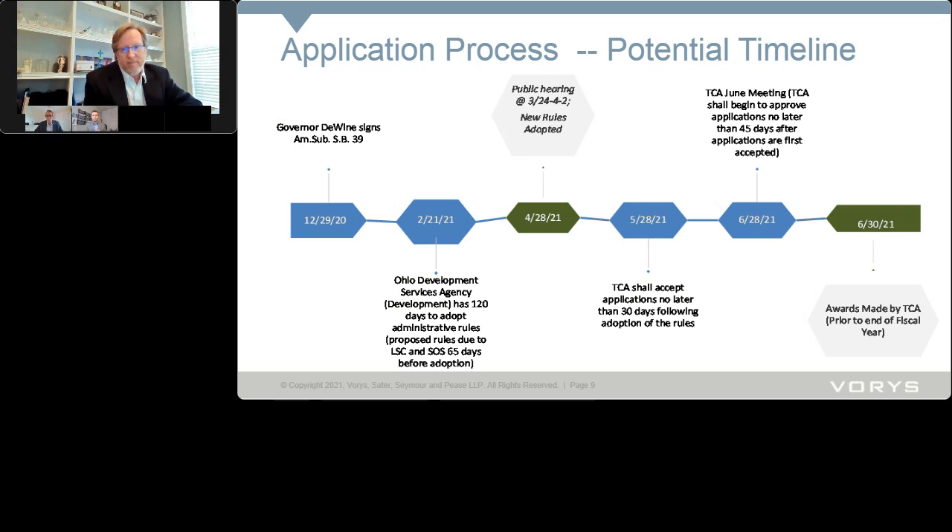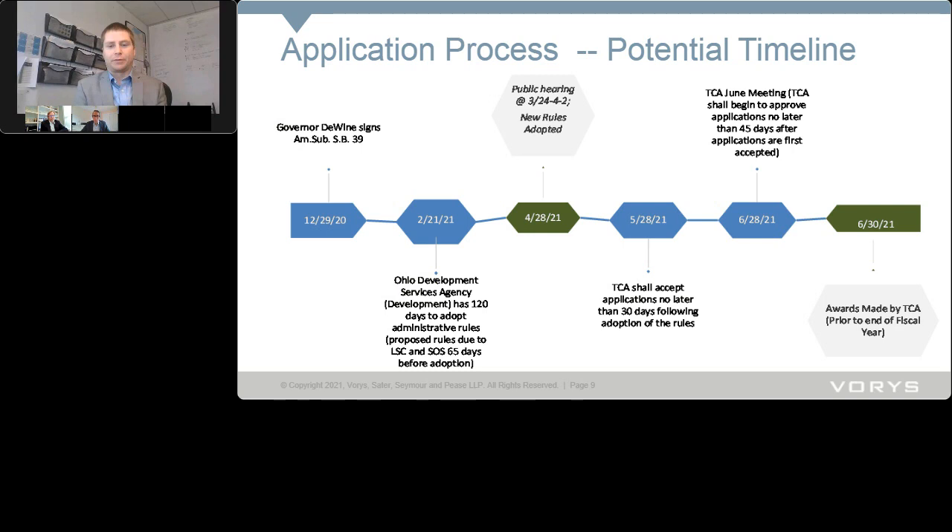Following that 30-day application period, the statute provides 45 days before TCA must start approving applications — no later than 45 days after applications are first accepted. That puts us into fiscal year 2022. John commented that development wants to utilize this program to its full extent, get these dollars out on the street as quickly as possible, and get projects moving. It is a very aggressive timeline, but they are working now, meeting regularly and taking input from interested parties on what issues need to be addressed in the rules.